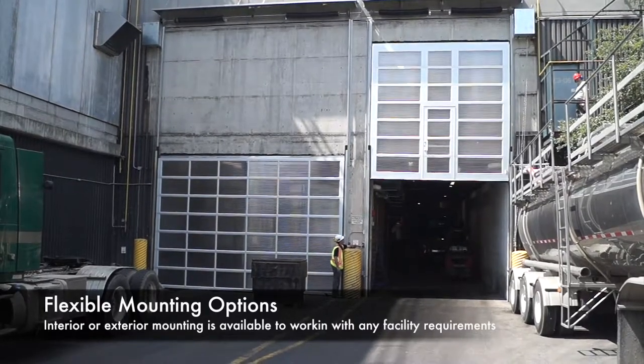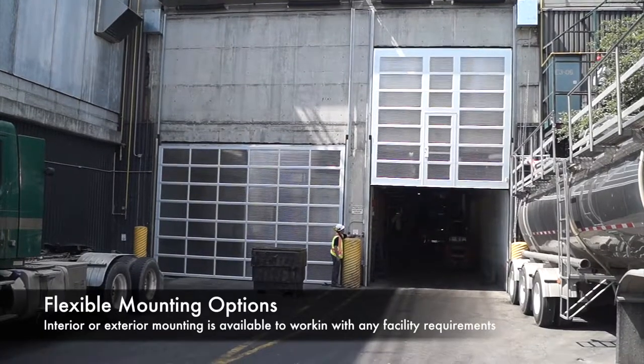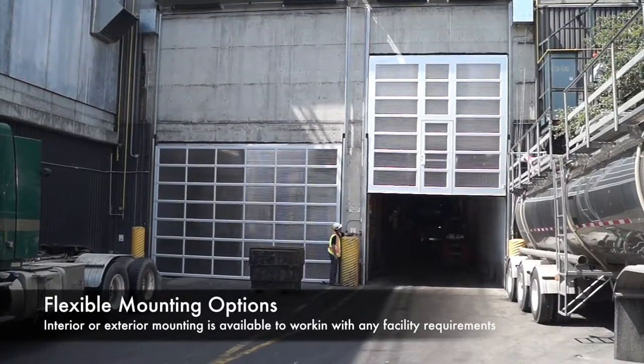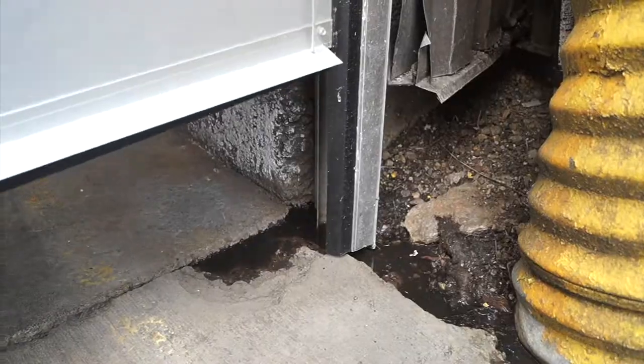Engineered to mount on the exterior of the building, the door travels on a slab or blade door, avoiding the effects of interior steam freezing on the door system during production hours.